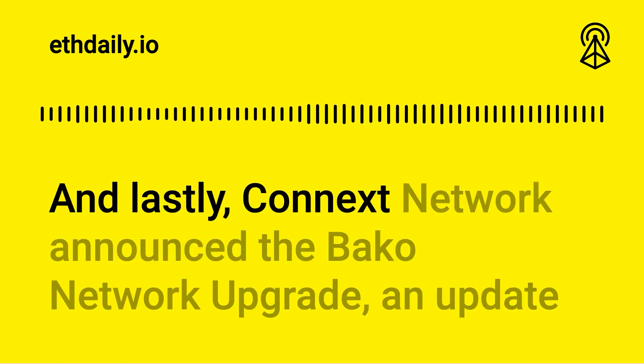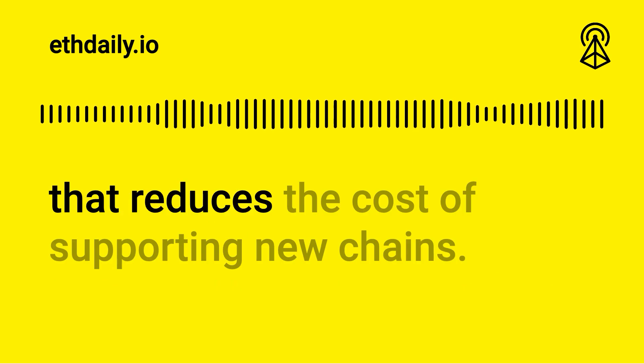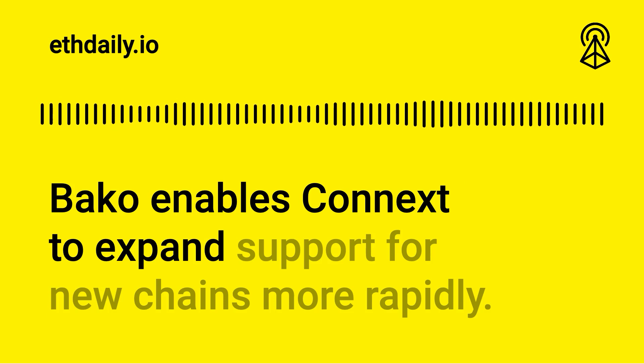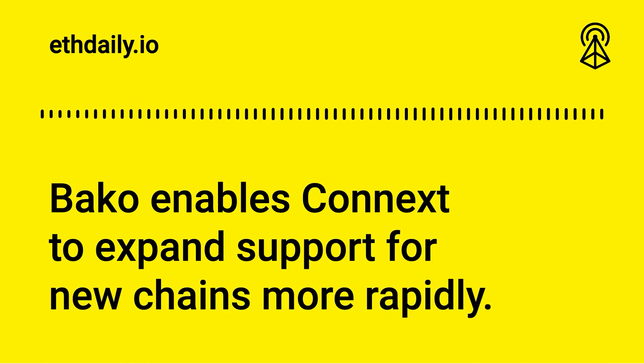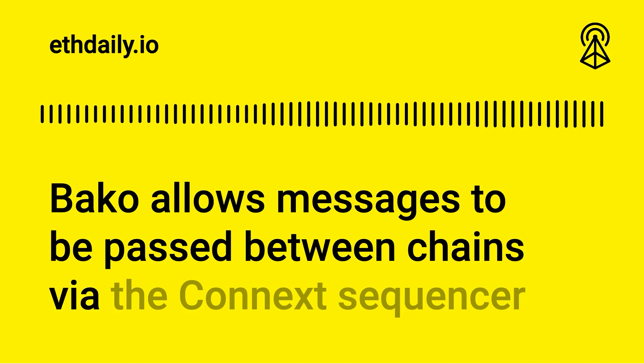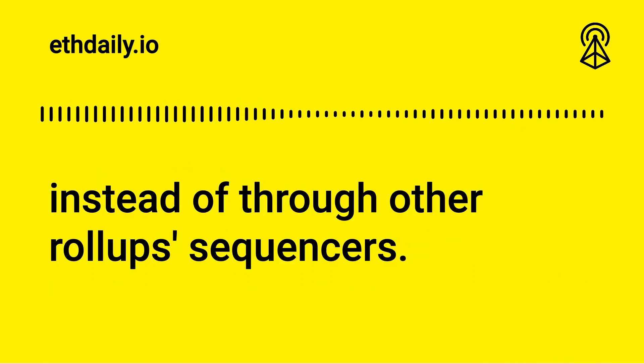Kinex Network announced the Bako Network upgrade, an update that reduces the cost of supporting new chains. Bako enables Kinex to expand support for new chains more rapidly. Bako allows messages to be passed between chains via the Kinex sequencer instead of through other rollup sequencers.